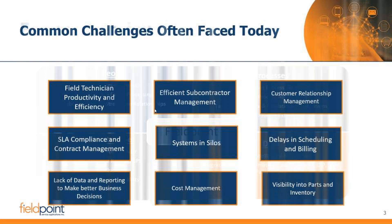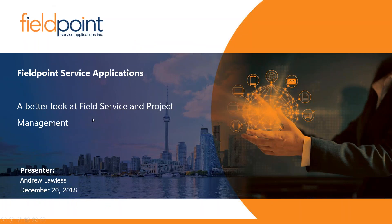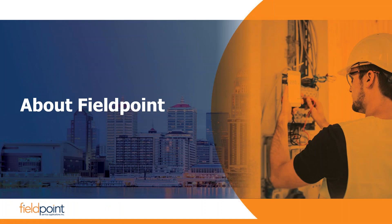FieldPoint has been in the industry for 18 years, dealing with field service and project management software since day one. We have about 715 customers using our current system and we have had customers with us since day one. We primarily operate in about six core verticals, which we'll get to shortly, and most of you registered for the presentation will be housed in one of those core market areas. You'll see a lot of feature functionality built into the software specifically for those industries.